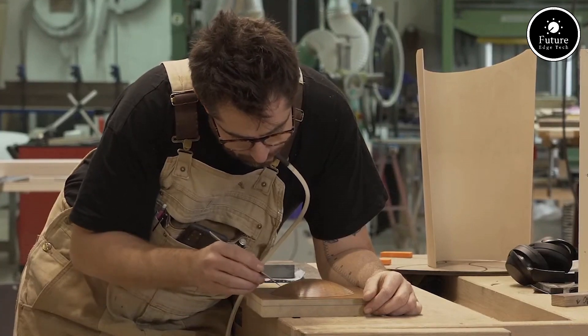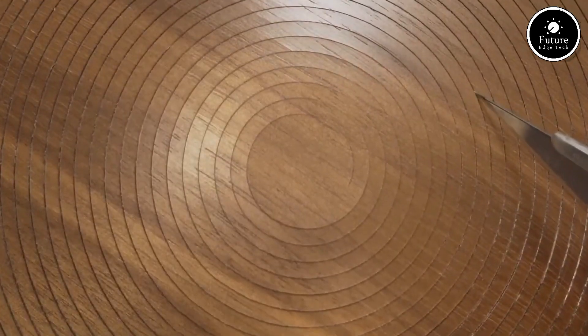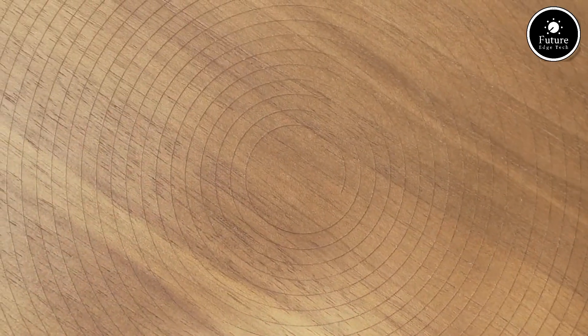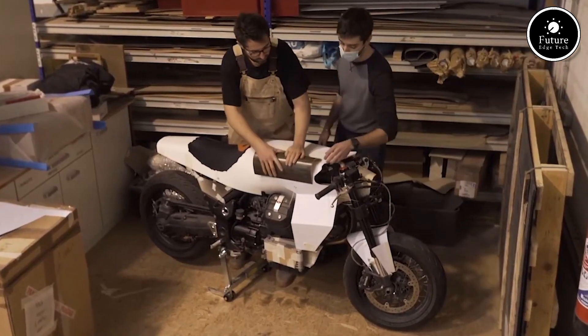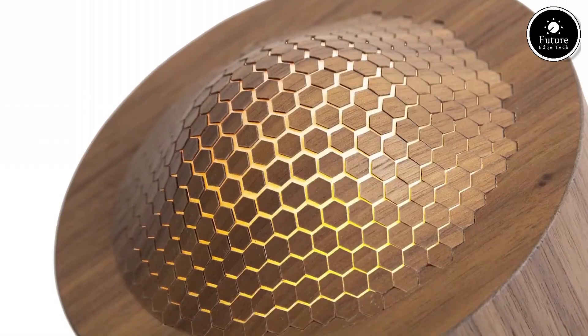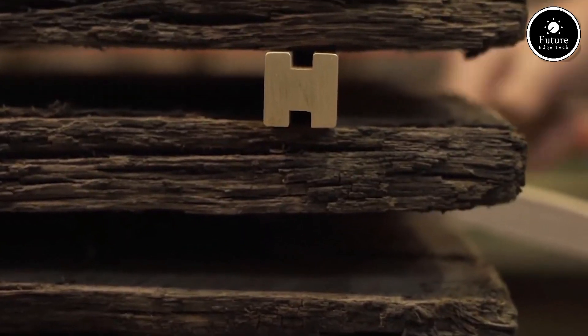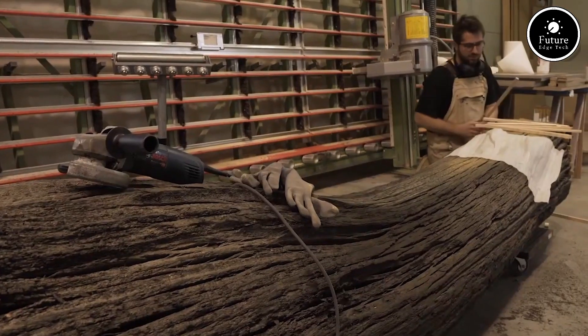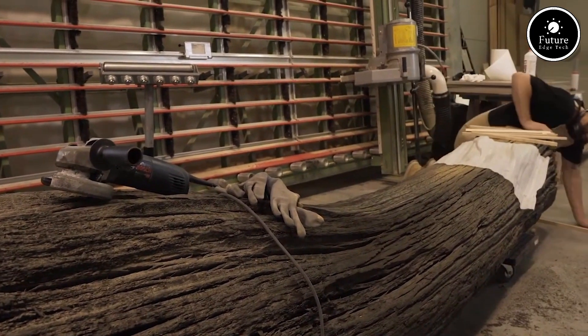Whether you're crafting for personal satisfaction, building a gift for a loved one, or creating pieces for sale, ARCA Woodworking Workshop is the place to bring your ideas to life. We are more than a workshop — we are a community where inspiration flourishes and creativity thrives. Visit us today and discover the joy of woodworking. Let's shape something extraordinary together.